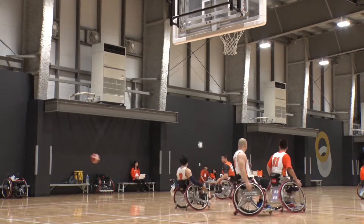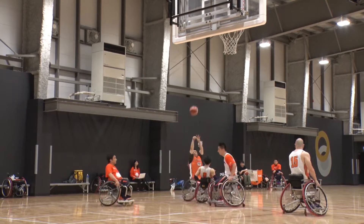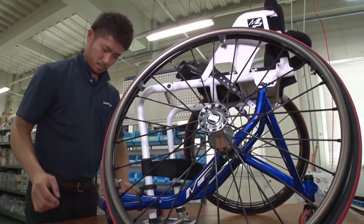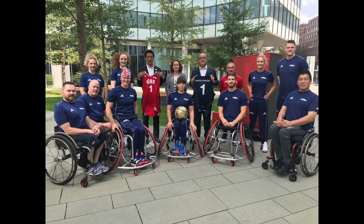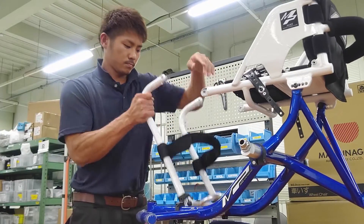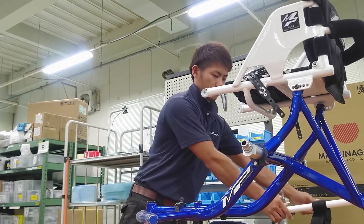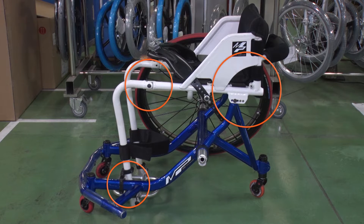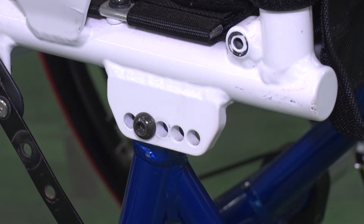Monozukuri engineering is changing the world of wheelchair sports too. This manufacturer has developed a revolutionary new wheelchair design, already being used by the English national team. On normal wheelchairs the frame is a single rigid unit, but this new design is assembled from three parts. Because it is hinged at the places where the parts join, it's much more effective at absorbing shock.